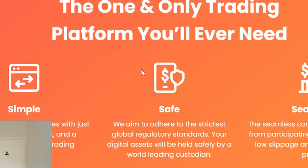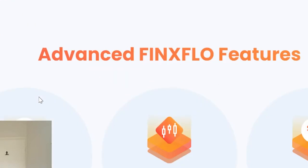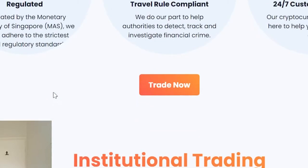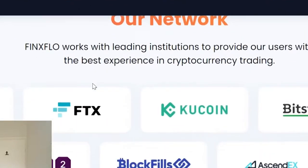Seamless consolidation of liquidity from participating providers allows for low slippage and the best possible pricing. So it's basically everybody — like this is pretty huge. This is huge in a sense, but at the current market situation. FinaxFlow's algorithm distributes customers' orders. But you know, this is definitely a cool gem.